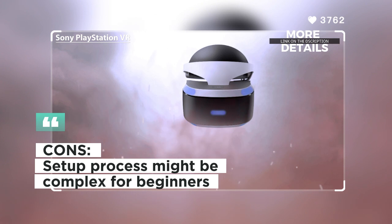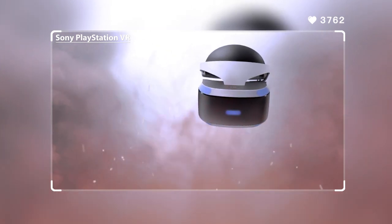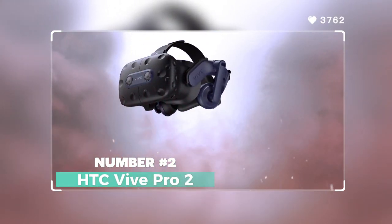Customers appreciate the exclusive game library and comfort of the PlayStation VR. Some users, however, mentioned that the setup process can be a bit complex for beginners.